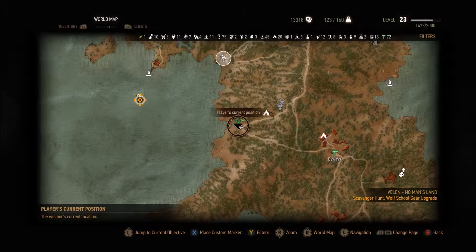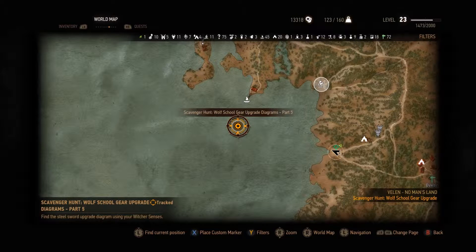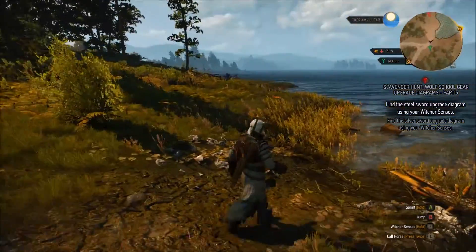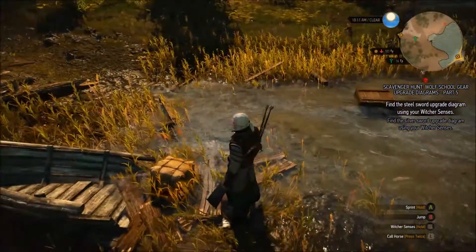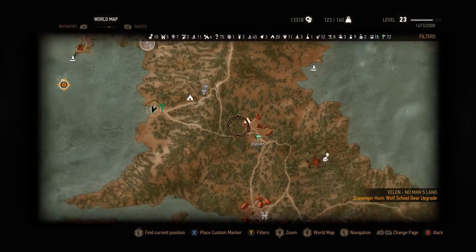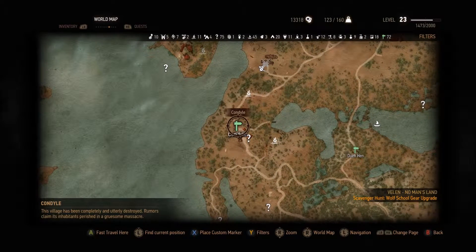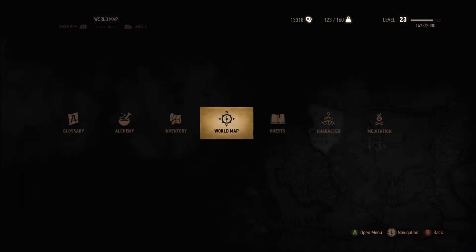Hey guys and welcome back to another episode of The Witcher. Today we are going to take a swim and head out here and grab some of the steel sword upgrades for our Wolf School gear. Remember that this quest is supposedly level 34 and outside of our range, so it's probably not going to be easy. The only signpost I have in the area is the Byways, which is the closest, and then up here we have Condal, so you can take either one and go down to the boat. I'm just going to swim out.